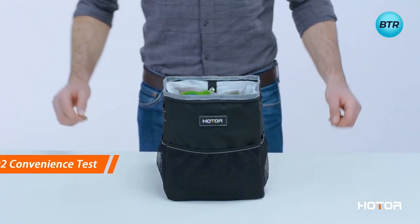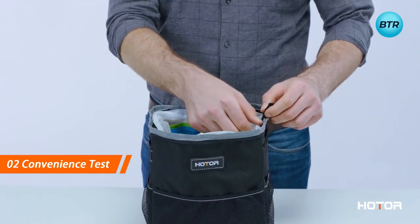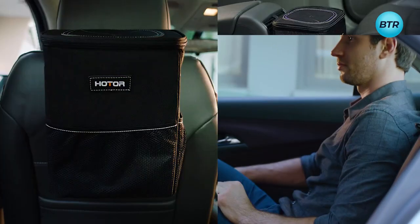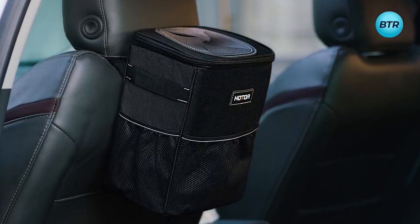The Odor Car Trash Can is a true protector, with its leak-proof interior lining, a carbon filter, and flip-top lid that safeguard against spills and odors. And with its stylish and sleek design, this trash can is not just a functional accessory, but a statement piece that adds a touch of elegance to any car's interior.